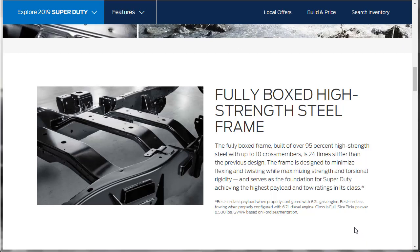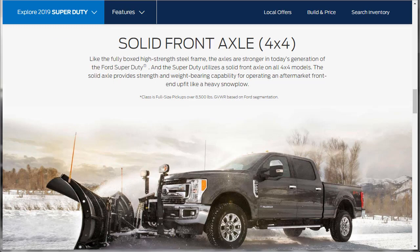The fully boxed high-strength steel frame, built of over 95% high-strength steel with up to 10 cross members, is 24 times stiffer than the previous design. It minimizes flexing and twisting while maximizing strength and torsional rigidity, serving as the foundation for the Super Duty's highest payload and tow ratings in its class. The Super Duty also utilizes a solid front axle on all 4x4 models, providing strength and weight-bearing capability for operating aftermarket front end upfits like a heavy snowplow.